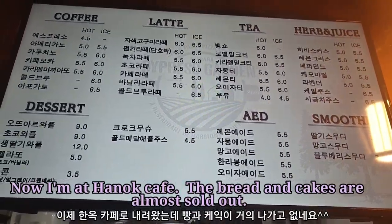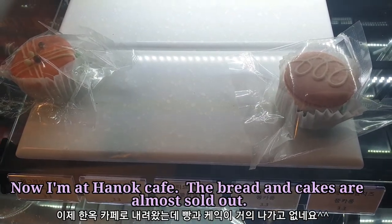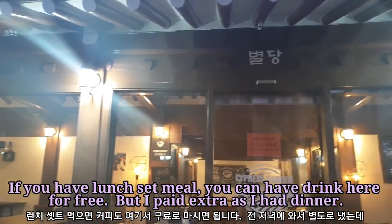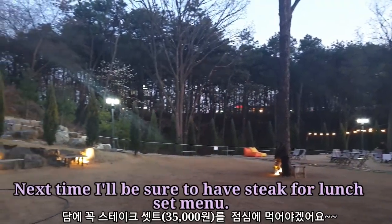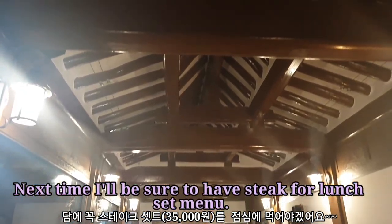Now I'm at Hanok Cafe. The bread and cakes are almost sold out. If you have the lunch set meal, you can have a drink here for free. But I paid extra as I had dinner. Next time, I'll be sure to have steak for the lunch set menu.